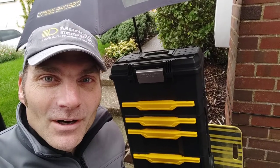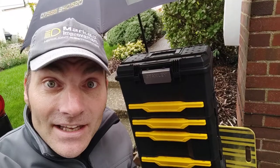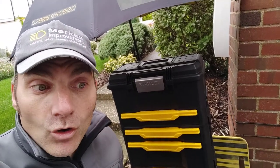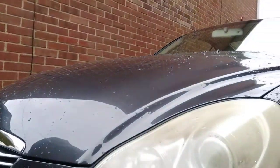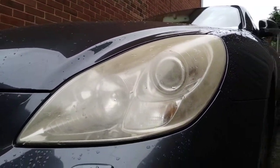Hi everyone, welcome back to Marked Improvement Headlight Restoration. My name's Mark and today I'm in Thanington near Canterbury here in Kent. I'm just about to start work on a rather rare Lexus SC430 Coupe. The owner has had this since new and the headlights are in some need of care and attention.